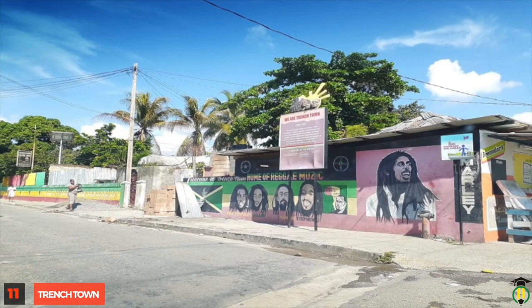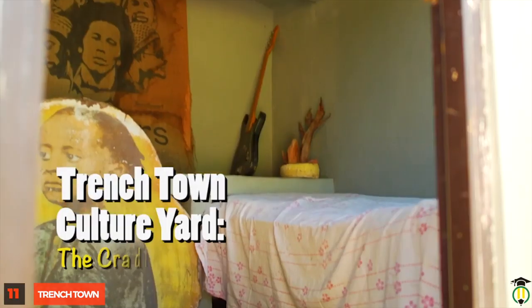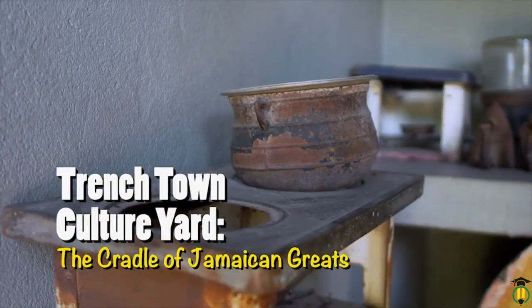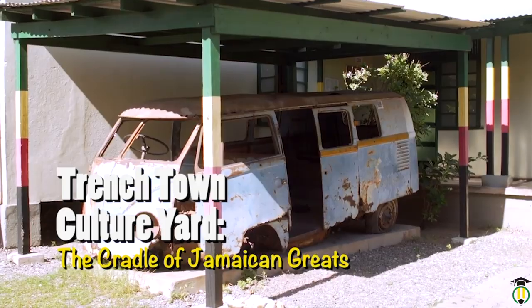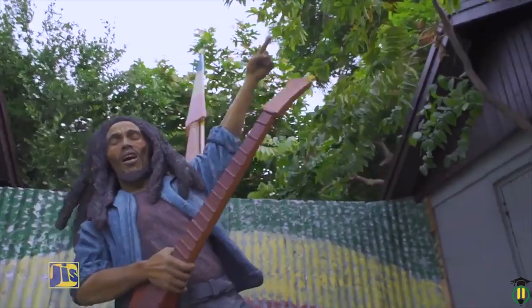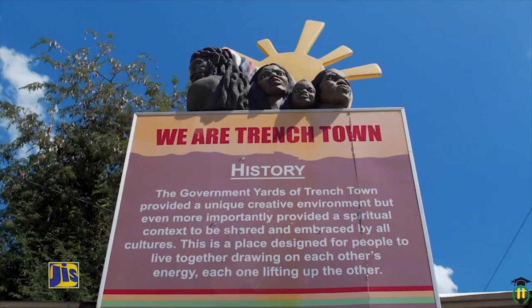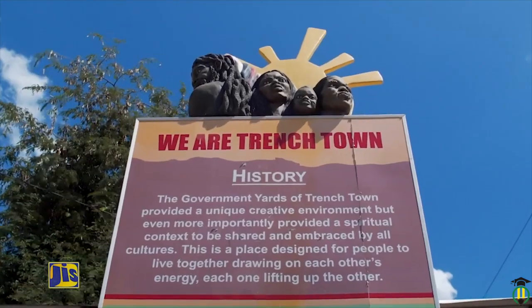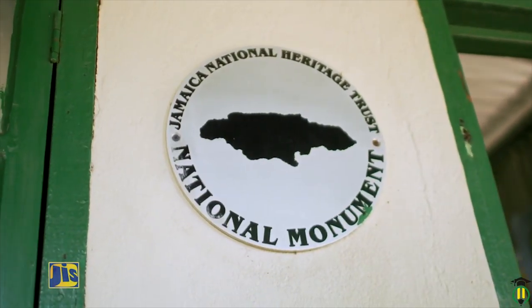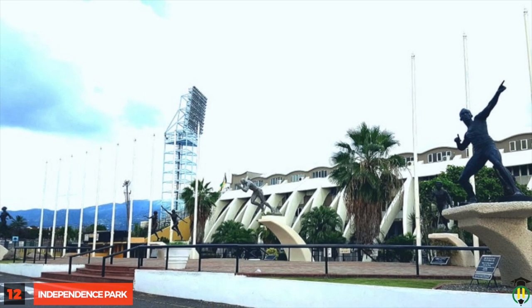Trench Town: This iconic community in western Kingston is the birthplace of Reggae, responsible for producing some of Jamaica's greatest singers, songwriters and musicians. It also attracts its fair share of tourists and is reportedly the most popular rental site in Kingston for Airbnb.